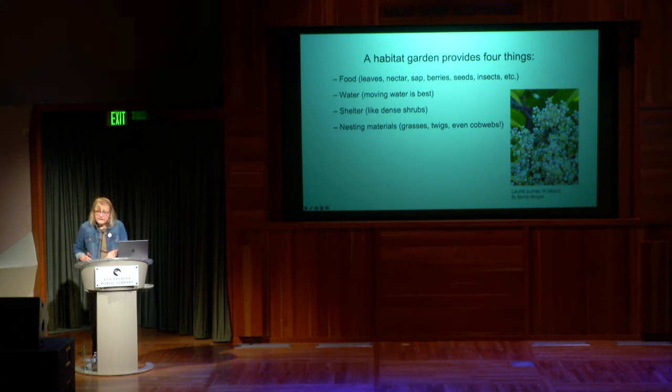Moving water is best, especially if you're worried about mosquitoes — some kind of fountain to keep the water moving. The shelter piece includes dense shrubs like the Baja Spurge I showed earlier — places where animals can hide and nest. Nesting materials are grasses, twigs, and even cobwebs. I'm not a fan of seeing my plants covered in spiderwebs, but I'm making my peace with it — because spiderwebs are good for nesting materials.